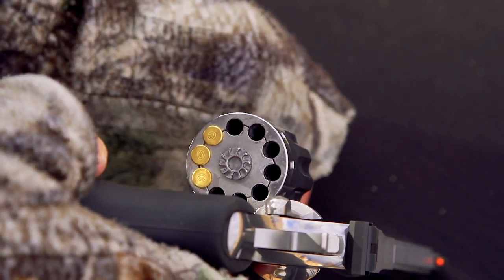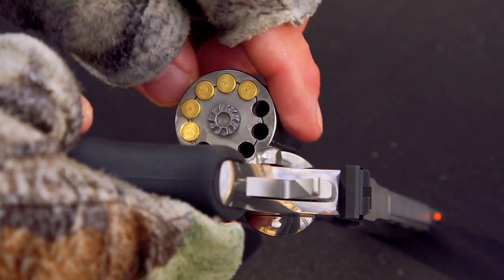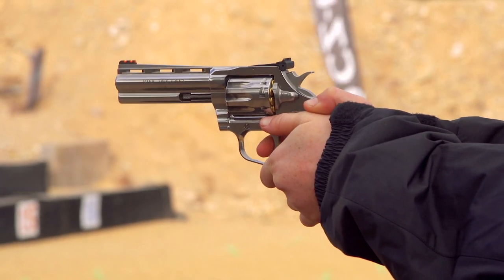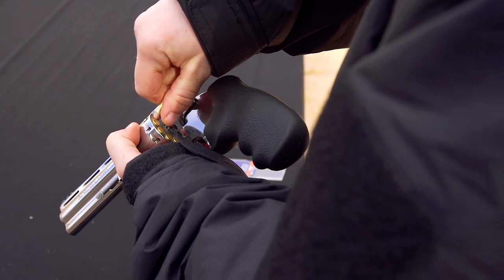10 shots in the cylinder means you're not reloading as often. It was pretty trick that we were able to do that. Getting 10 holes in the cylinder is the easy part — the hard part is making sure that the geometry of the hand, the ratchet, and all the other critical pieces of a revolver work properly in a 10-round revolver. And we were able to maintain that nice, crisp, clean trigger pull that all the King Cobras share in this 10-round revolver.